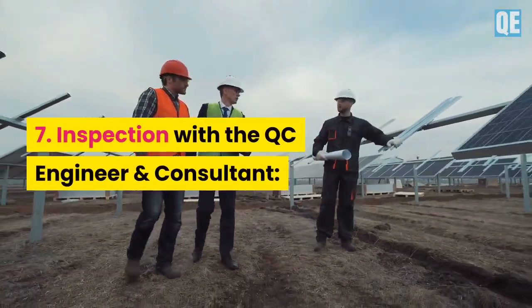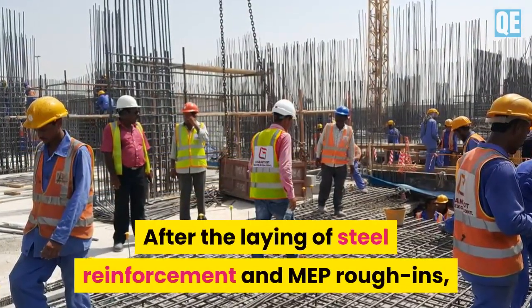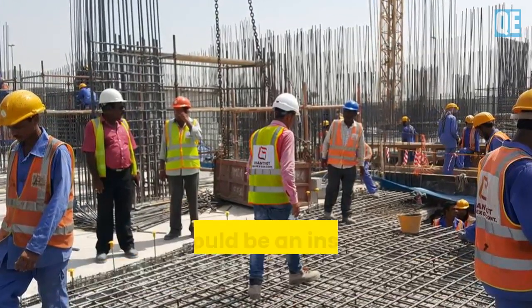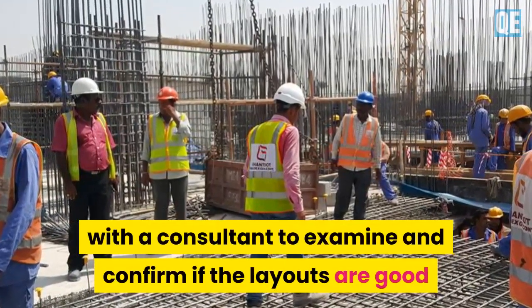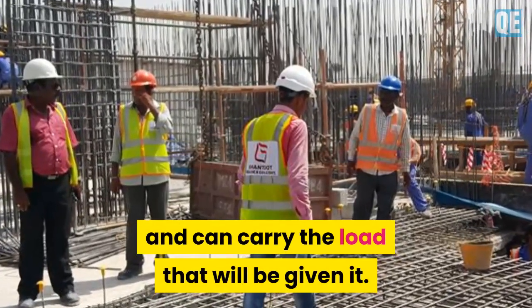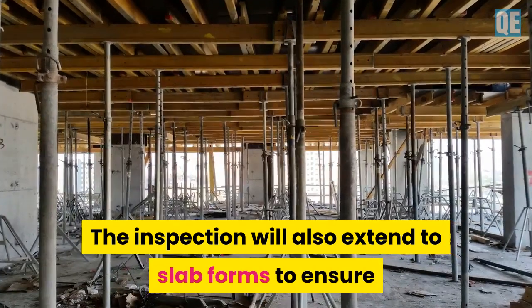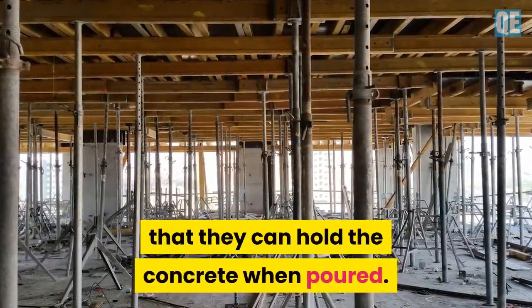Step 7 is inspection with the QC engineer and consultant. After the laying of steel reinforcement and MEP wrap-ins, there will be an inspection by the engineers with a consultant to examine and confirm if the layouts are good and can carry the load that will be placed on them. The inspection will also extend to slab forms to ensure that they can hold the concrete when poured.